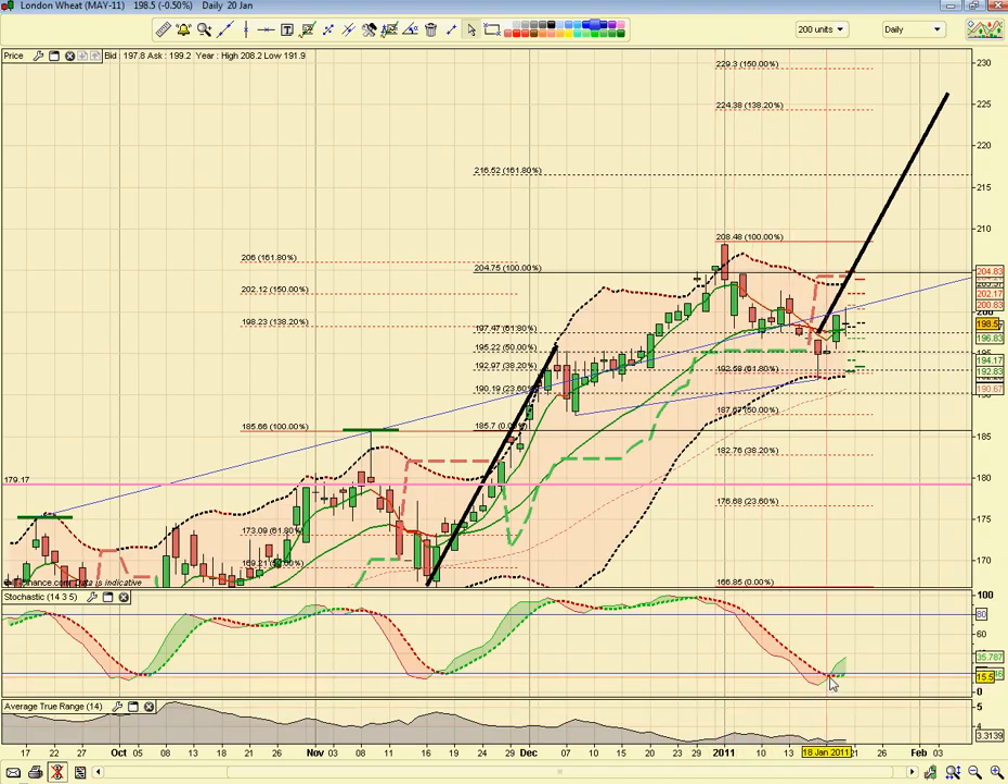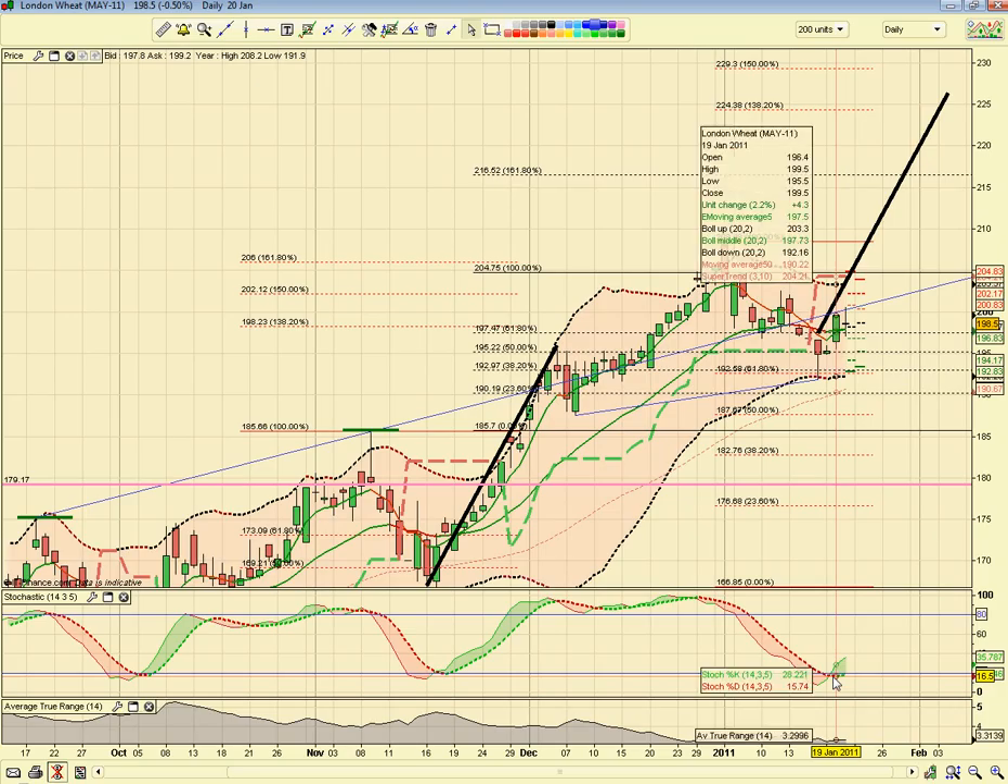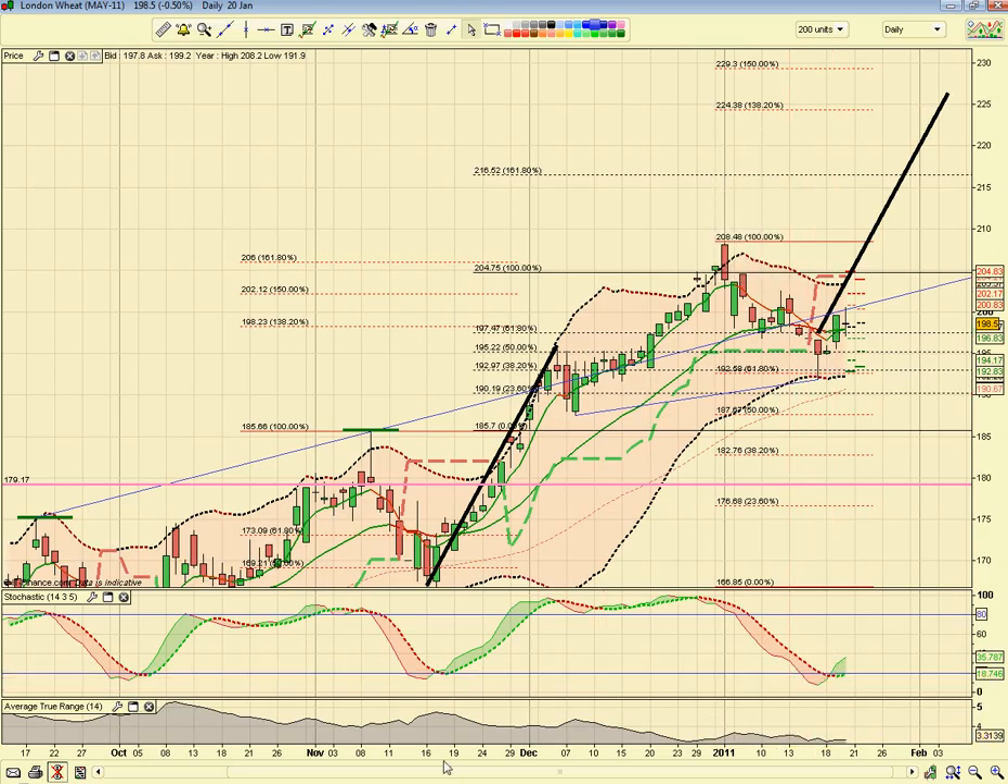We've been waiting for a buy signal to come on the Stochastics, and this has now happened. This happened on the 19th, which was Wednesday. Looking back for the previous time this happened, which was the 18th of November — I drew the big black trending line up to where the market could potentially go to if this rally is the same as it was in November.